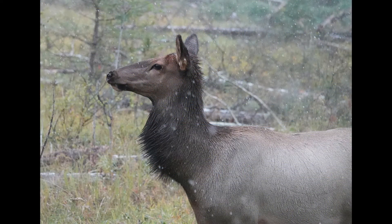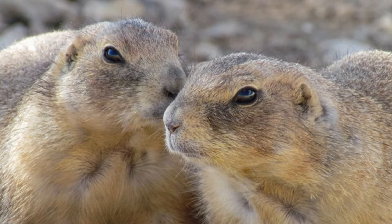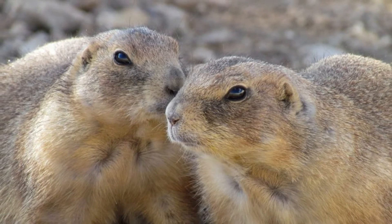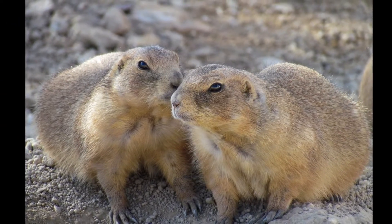Anyone that spends significant time at the caldera will encounter elk, deer, coyotes, and plenty of smaller mammals as well, such as prairie dogs and pack rats. I've come across many black bears, both inside and outside the caldera.